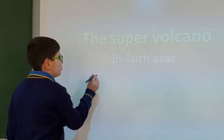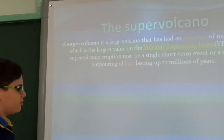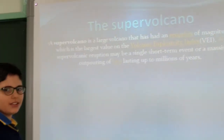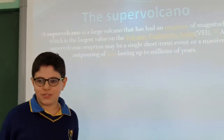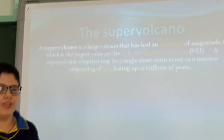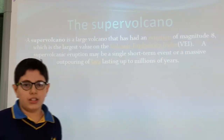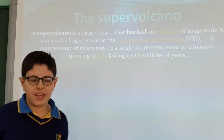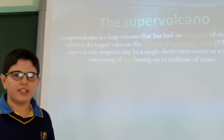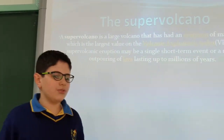The supervolcano is a large volcano that has had an eruption of magnitude 8. It is the largest eruption on the volcanic explosivity index. A supervolcano eruption can be a single short-term event or a large outpouring of lava lasting up to millions of years.